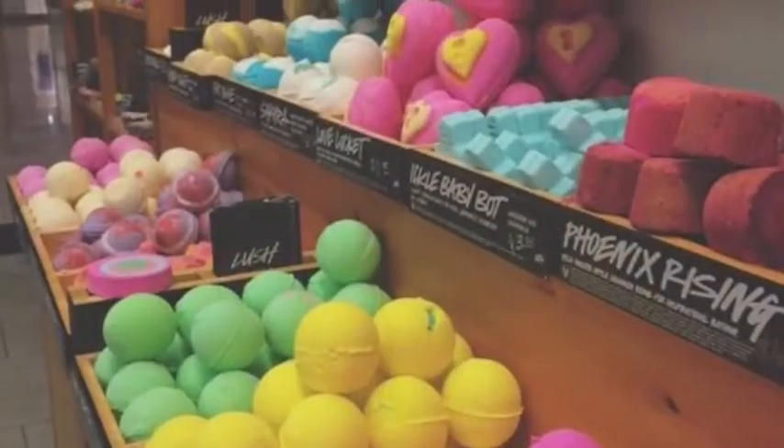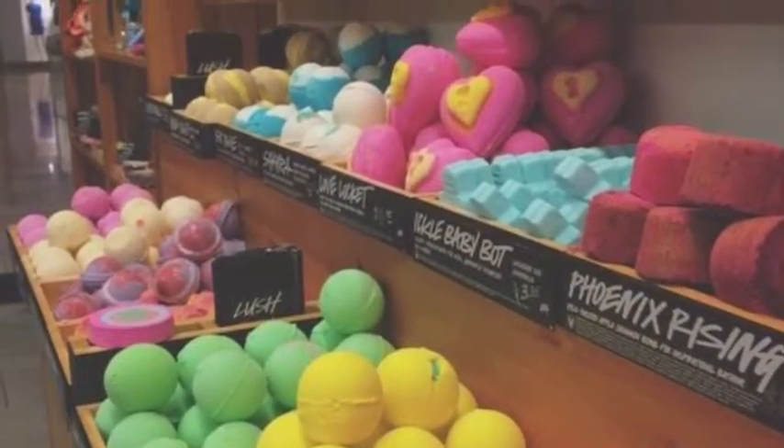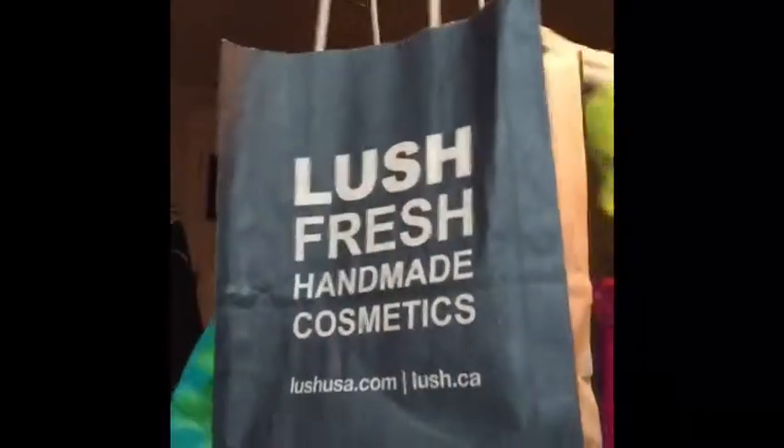Lush's best five products ever with Spencer! That's me! Here are my five best Lush products.